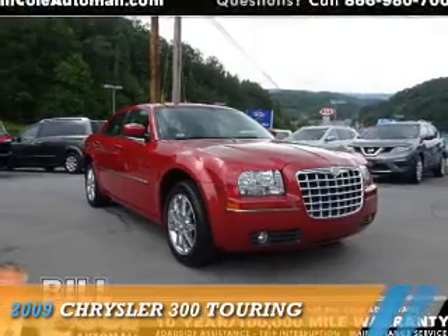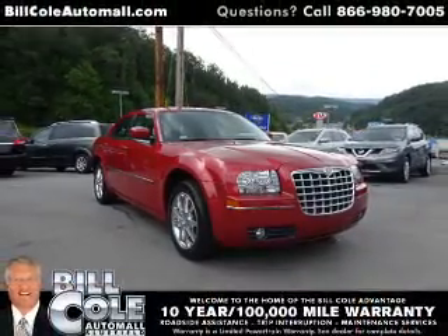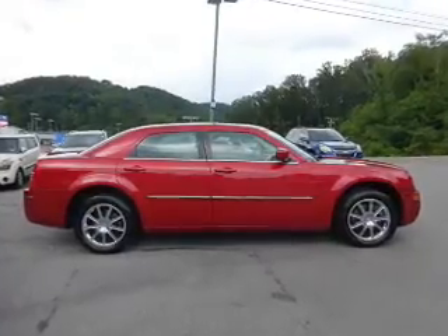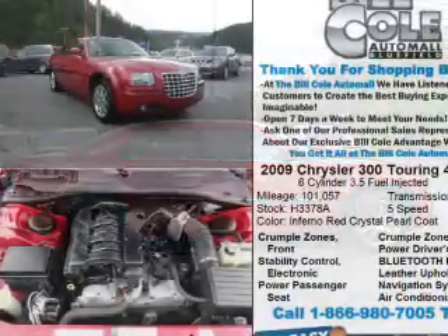Presenting the 2009 Chrysler 300. It's powered by all-wheel drive, a 3.5-liter six-cylinder engine, and a five-speed automatic transmission.